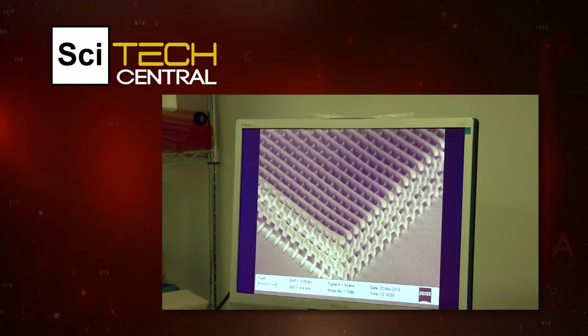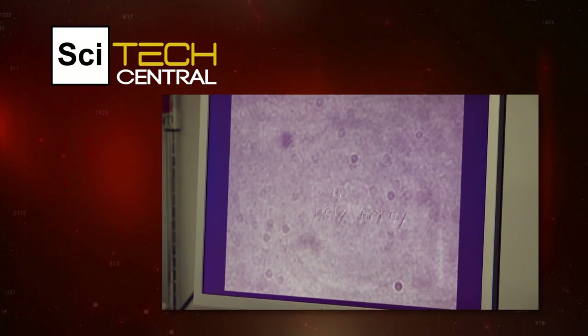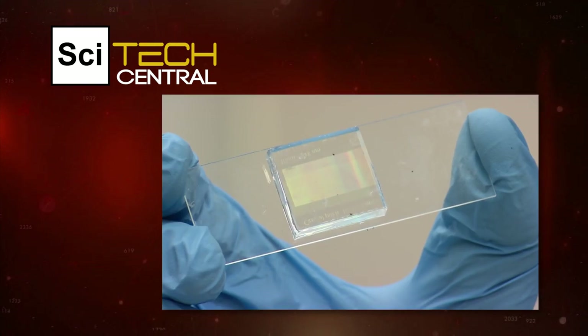Coming up, two Central Florida researchers want to revolutionize display screens. It's about finding the technology, the fundamental science, and then trying to turn it into a real-life device.